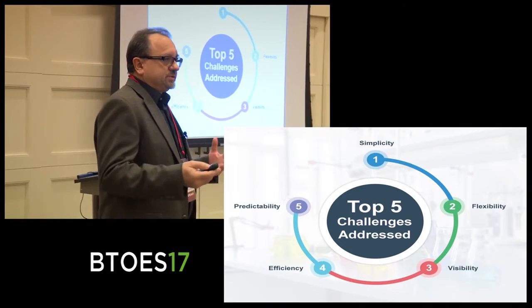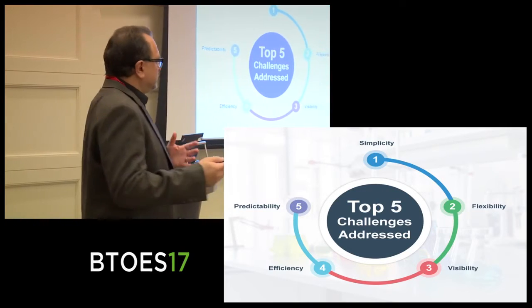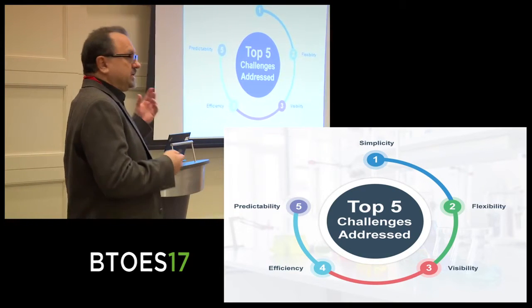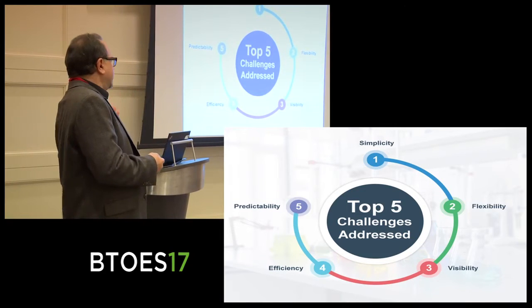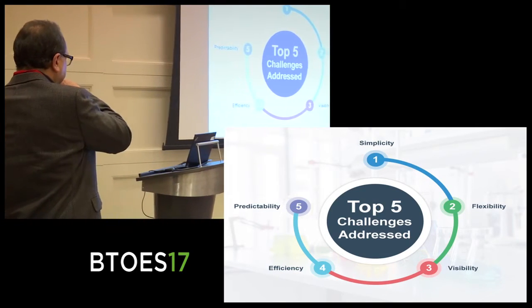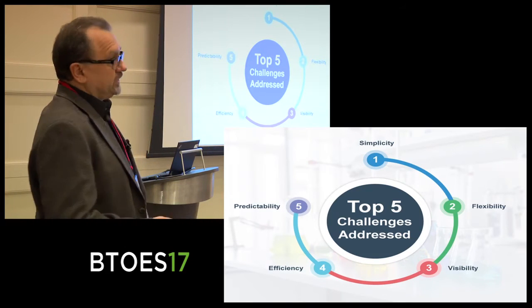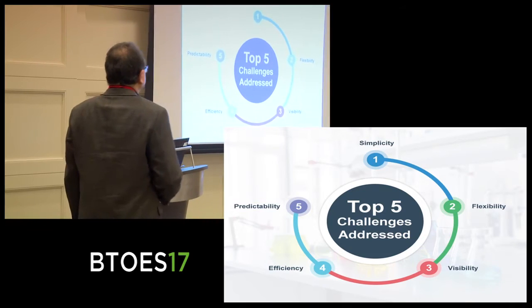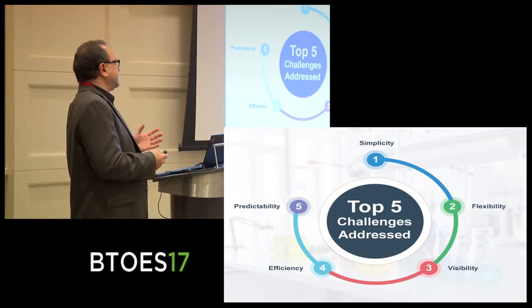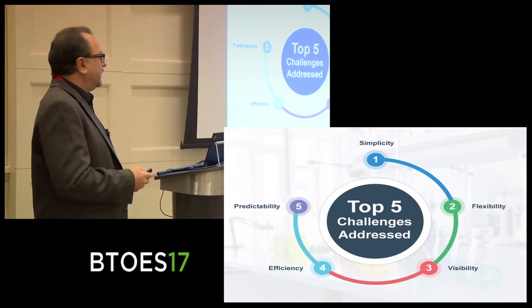When we looked at the challenges they were trying to deal with, we came up with five basic solutions. The first one is to address simplicity — they have a really complex environment with many different tools. Flexibility: the ability to make changes on the fly without having to go back to the drawing board every time. Visibility: just seeing what's going on. Efficiency: there's a lot of wasted time and effort with projects of this magnitude. And predictability: the ability to go to their clients — the Eli Lillys of the world — and say we know we can get this done by this date and we're not going to miss it.